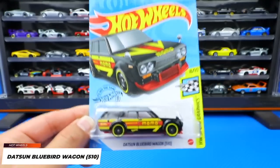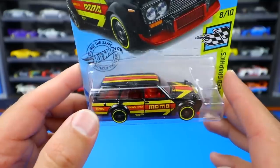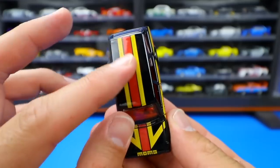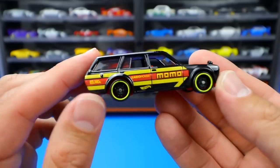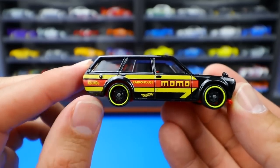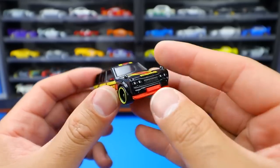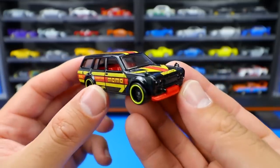From the Hot Wheels Speed Graphics Series, a brand new color variation of the Datsun Bluebird Wagon 510. We originally saw a Momo edition in red, and now we've got it reversed with a black color. We've got yellow striping and red with Momo logos - it kind of looks like an arrow pointing forward. We can see all the Momo-ness on the side, blacked out wheels with a yellow lip, and the wagon-ness to the back. A very cool looking recolor of the Datsun Bluebird 510 Wagon.